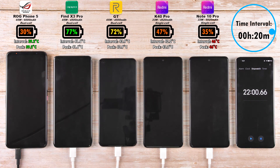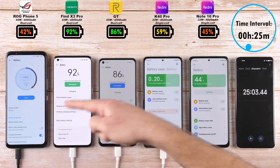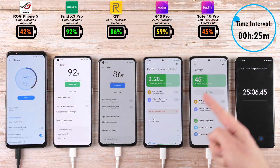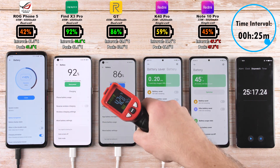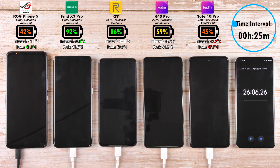The K40 Pro doing a lot better than the Note 10 Pro, even though there's only a 500 mAh difference between those two devices. After 25 minutes, we have 92% on the Oppo Find X3 Pro and 42% on the ROG Phone. The coolest phone at the interval is the Oppo, the coolest peak is the ROG, and the hottest so far throughout the test is the Note 10 Pro.